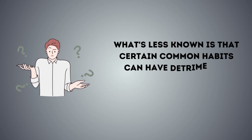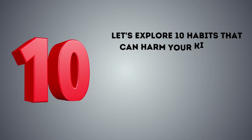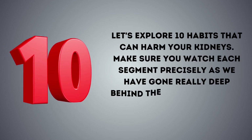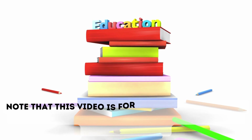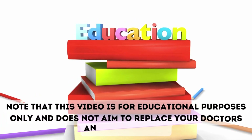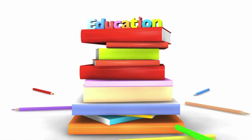What's less known is that certain common habits can have detrimental effects on our kidney health. Let's explore 10 habits that can harm your kidneys. Note that this video is for educational purposes only and does not aim to replace your doctors and diagnostics.